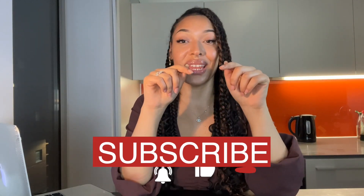Anyway, I hope you guys found some value in this video. If you did, don't forget to hit that like and subscribe button. And if you do happen to try this method, please let me know how it goes — I would love to hear your success stories.